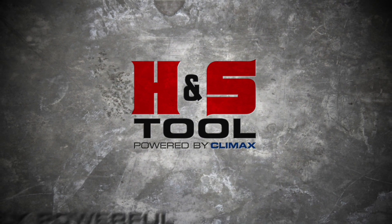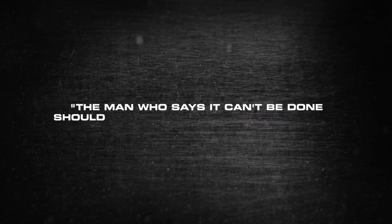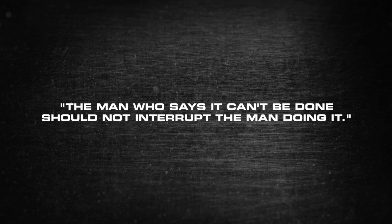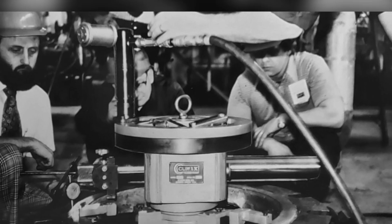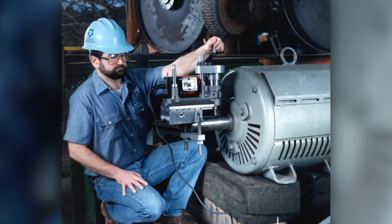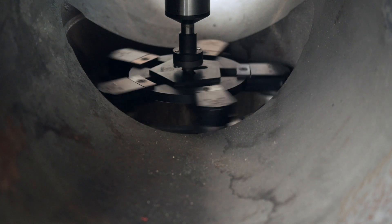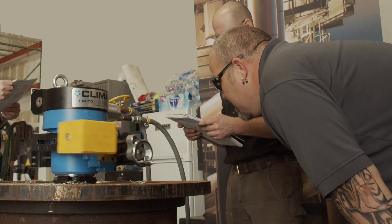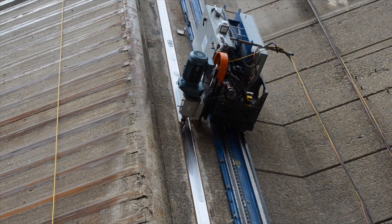H&S Tool. Uniquely Powerful. Uniquely Reliable. Climax pioneered the portable machining revolution in 1966. For more than 50 years, we've been the innovators and technology leader in the industry we invented. As your partner in safety, our automated hands-free remote control systems have revolutionized the way operators and companies approach their on-site machining projects.